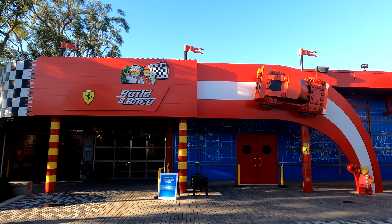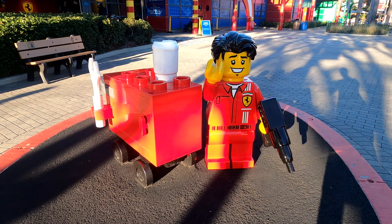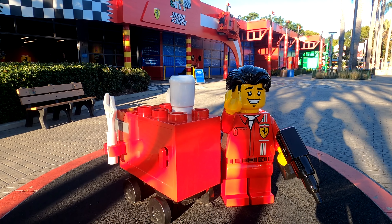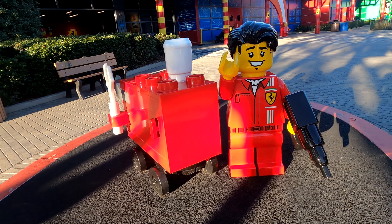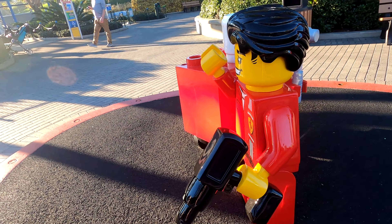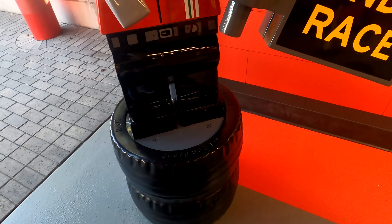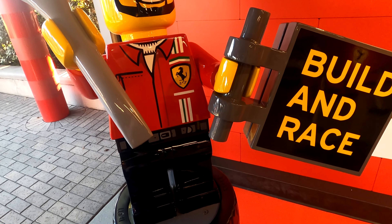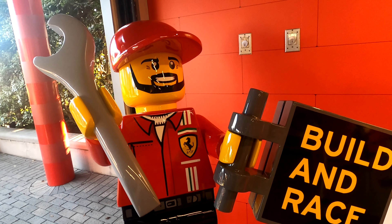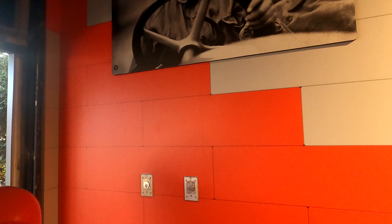Hello and welcome to the Race and Build from Legoland California, which is all about Ferrari. This one has its own special Ferrari located on the inside - it is a life-size model and it looks insane. There are lots of things to have a look at. All of this is Legoland Ferrari World, so it is the Race and Build located at Legoland California.